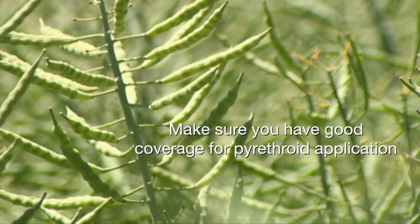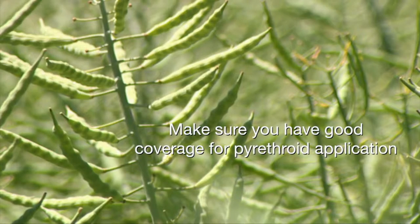For corn earworm and variegated cutworm, the threshold is two per plant or two per square foot. For treatment options, there are a lot of pyrethroids they're sensitive to that are fairly inexpensive. The key is to make sure you get good canopy penetration with the products so it gets down into the plant and contacts them — they shouldn't be too difficult to control as long as you're getting good coverage.